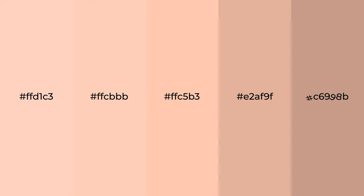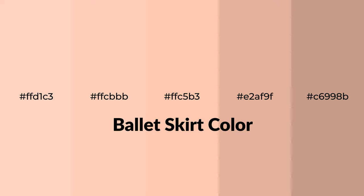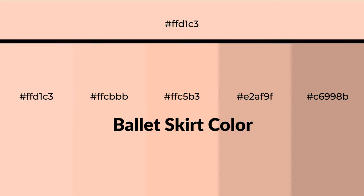Warm shades of ballet skirt color with red hue for your next project. To generate tints of a color, we add white to the color, and tints create light and exquisite emotions.